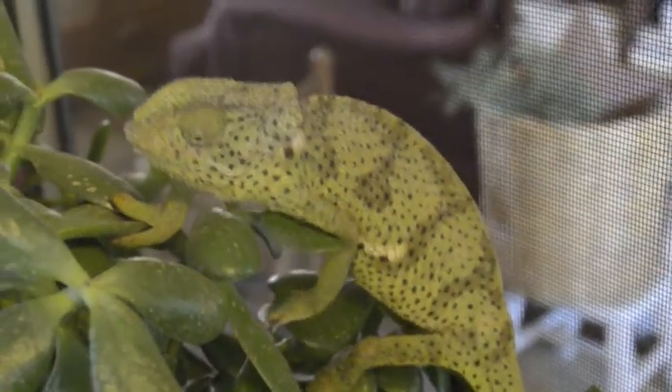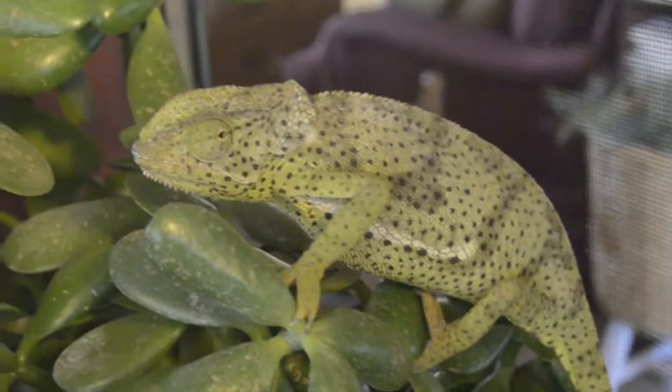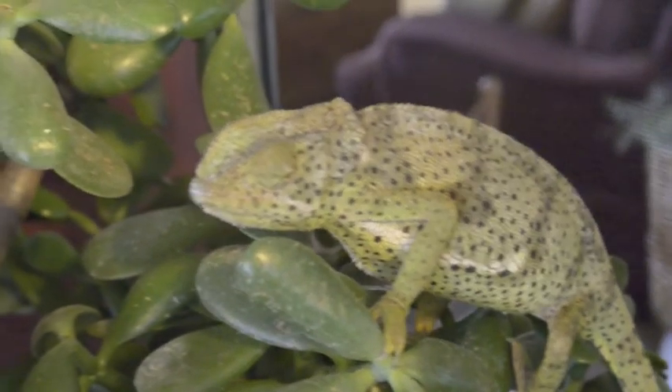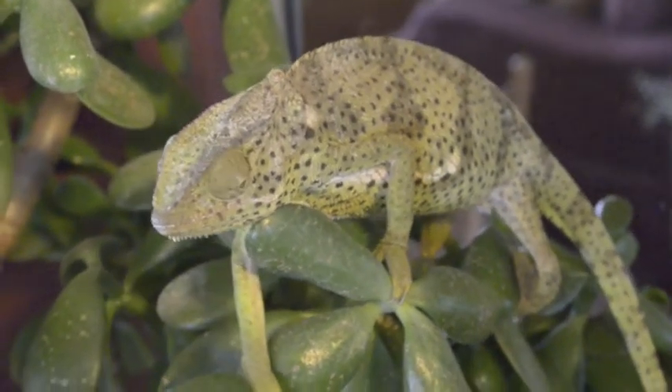Because he is cold blooded and doesn't spend much energy regulating his body temperature, he can afford to sit and wait. His unique claws help him to grip small branches and firm leaves to stay balanced.